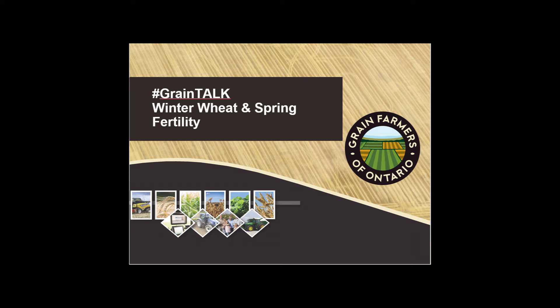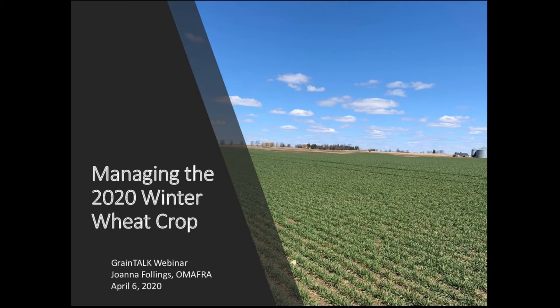Good afternoon and welcome to another edition of the Grain Talk webinar series. Today we have Joanna Follings from OMAFRA talking about managing the 2020 winter wheat crop. My name is Joanna Follings and I am the cereal specialist with OMAFRA, and today I just wanted to touch base with everyone about the 2020 winter wheat crop.